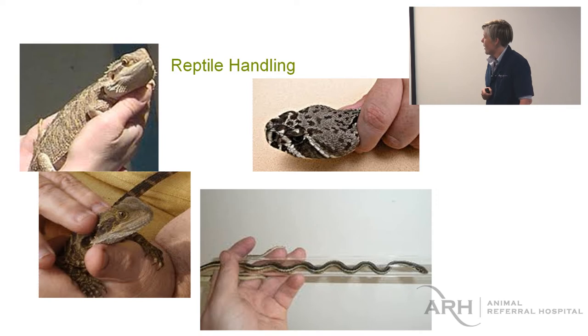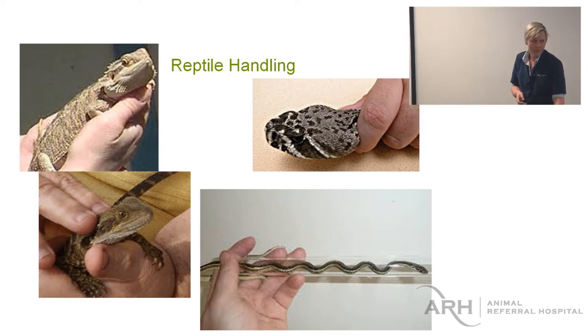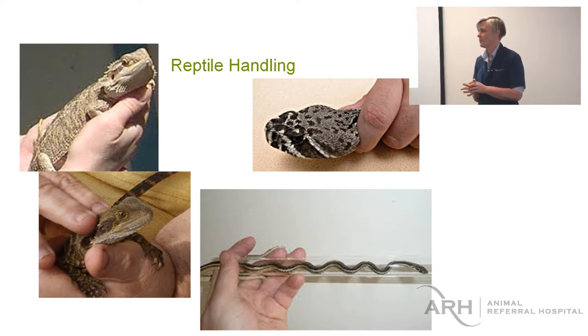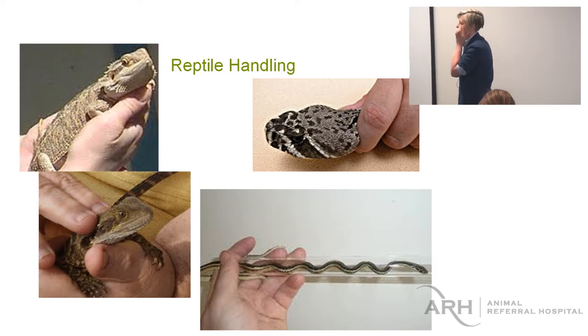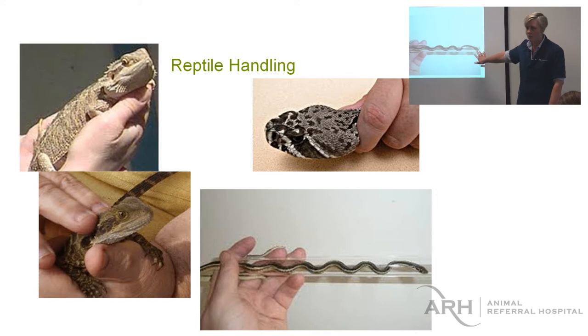This is probably where people are going to be a little bit scared or wary, especially if we had something venomous. But venomous reptiles in the hospital is really not going to happen. We probably need to say no to the brown snakes and the black snakes, though on occasion we're going to get a wildlife species come in. If we were in a situation where we just had to handle a venomous snake, this is the ideal way.